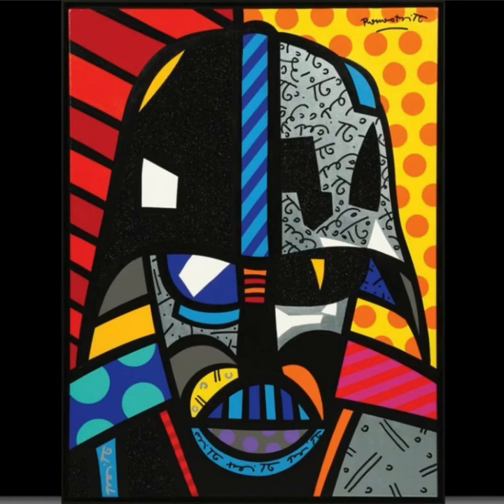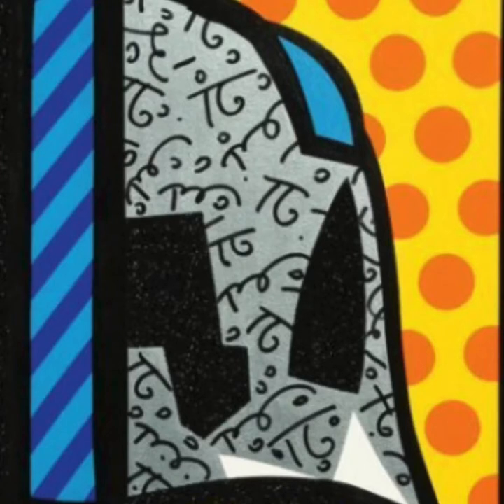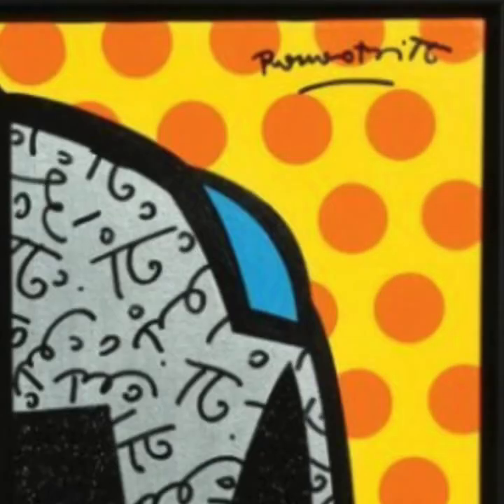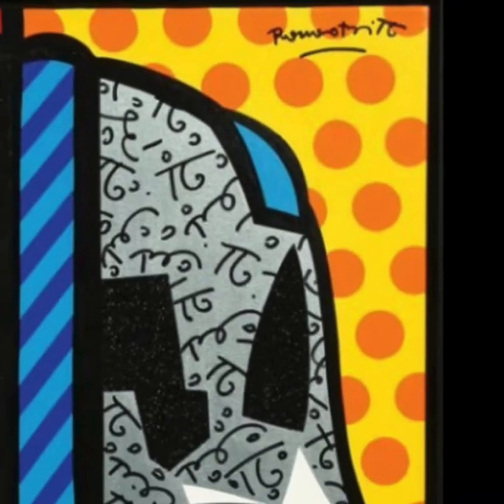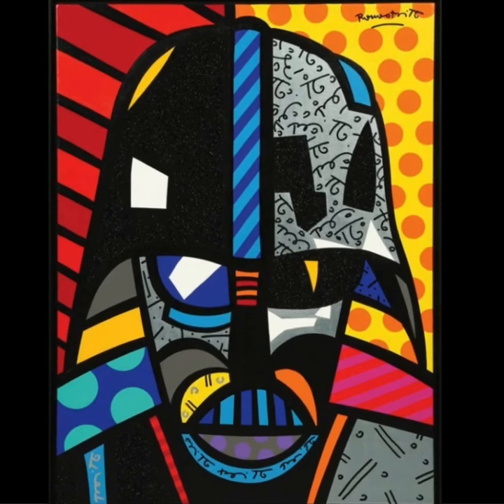Hmm, I see something interesting. Do you see all of these marks in his helmet? They look familiar. Let's look at the artist's signature. Do you see it in the top corner? It says Romero Brito. He liked the way the letters in his name looked so much that he put it inside of his paintings as a type of background. So when you see these little squiggle marks, they're actually portions of his name. This reminds me that when he was a child he would paint on newspaper and the print would come through his paintings.